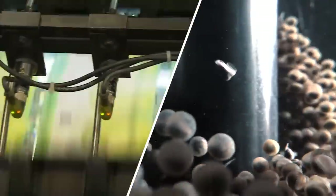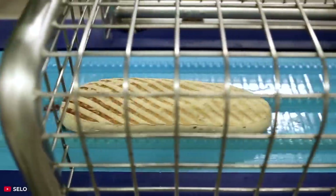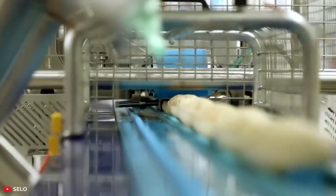Hello, everyone. Do you want to see how money, black caviar, and tennis rackets are made? Then we're going on a tour of modern factories at once.